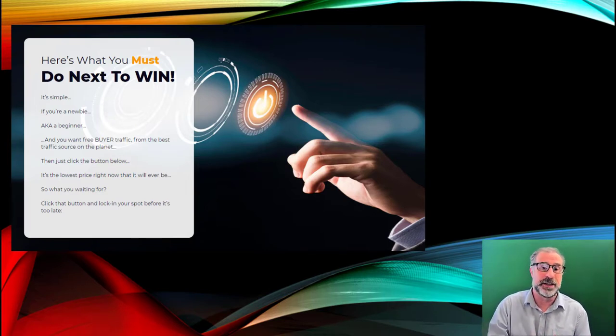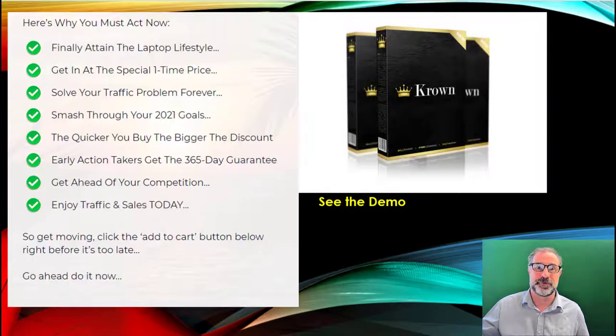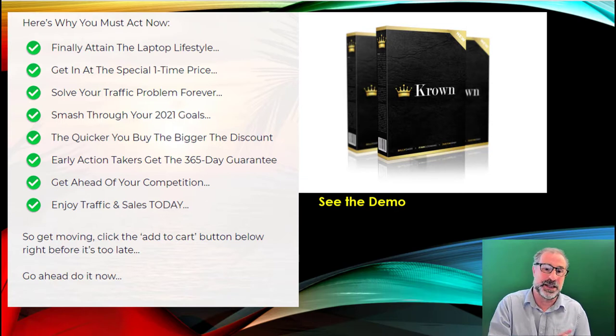What you must do is go and click through. Even if you're a newbie or a beginner, this will get you buyer traffic. Getting traffic to all of your offers is the key to success online. So I don't know what you're waiting for — go down and click now. $250 if it doesn't work, plus a 365-day money-back guarantee — that's one whole year, which is amazing. And you can get sales today if you buy this.